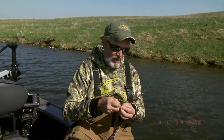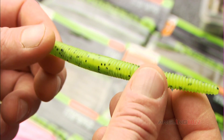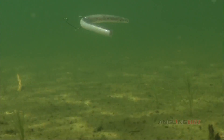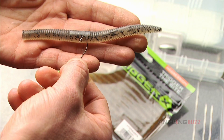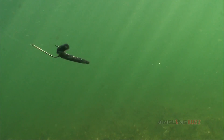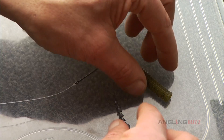Some might ask why stick baits like flutter worms have become so popular among bass fishermen. The answer lies in the fact they work on just about any bass rigging system. The most popular tactic is to simply wacky rig the bait unweighted — it has a very slow fall, a subtle vibration, and a unique inchworm effect as the bait is pulled through the water.